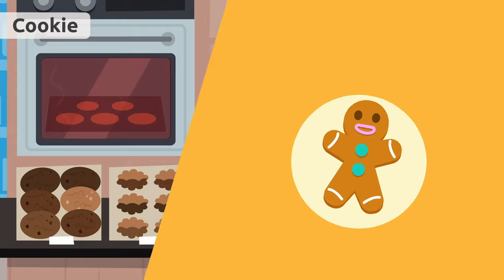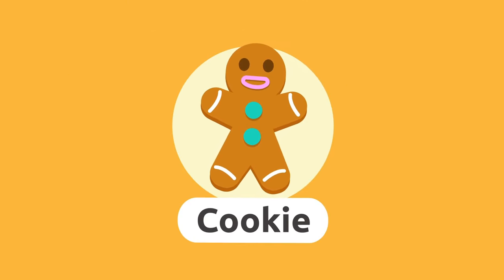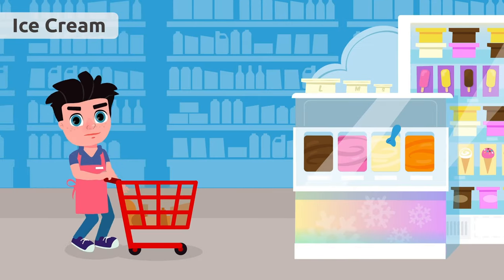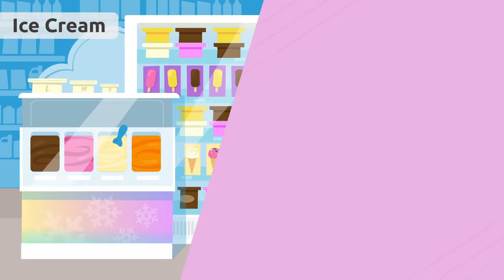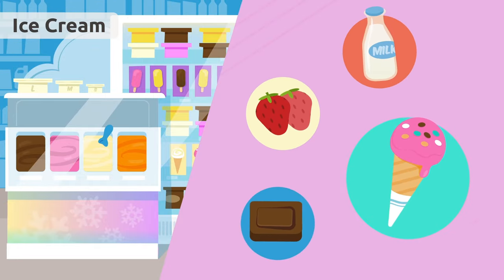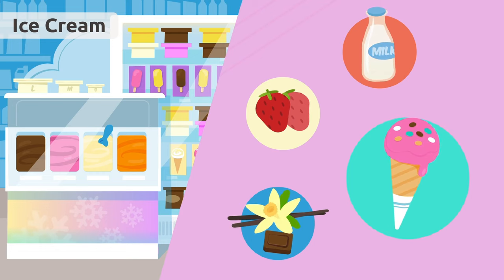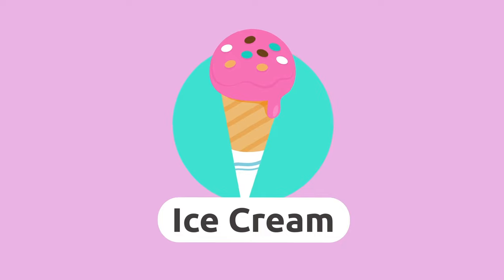Ice cream. Ice cream is a very cold food made from milk. There are many ice cream flavors like fruit, chocolate, or vanilla. It's so hot — I'd love some strawberry ice cream!